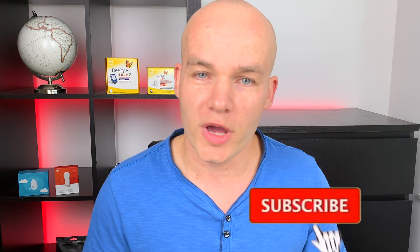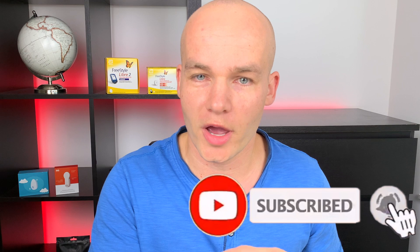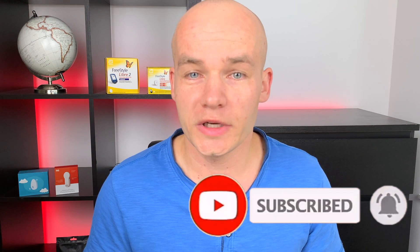I will definitely make a follow-up video where I'll share my experience with LibreSense Biosensors with you viewers of the Type 1 Talks YouTube channel. If you're not subscribed yet and want to see the follow-up video, make sure to subscribe and click the bell to receive notifications. If you liked this video, click on the playlist on screen now — it has the best and most popular videos on my channel and I'm sure you'll like them too. Thanks for watching and I'll see you in the next Type 1 Talks video!